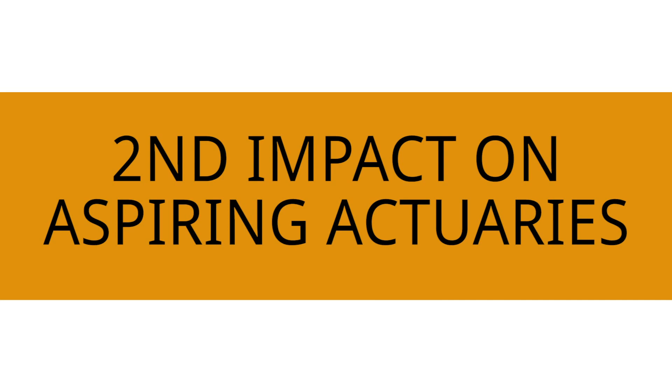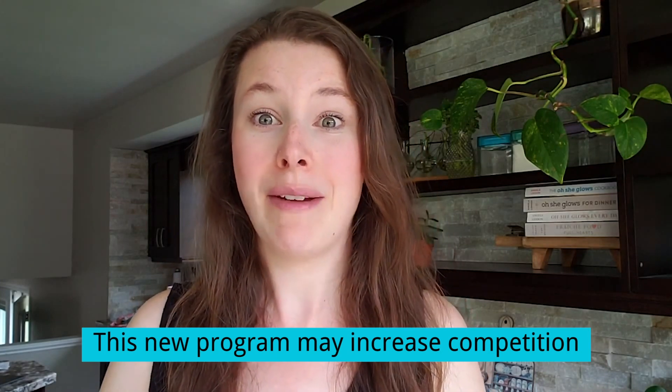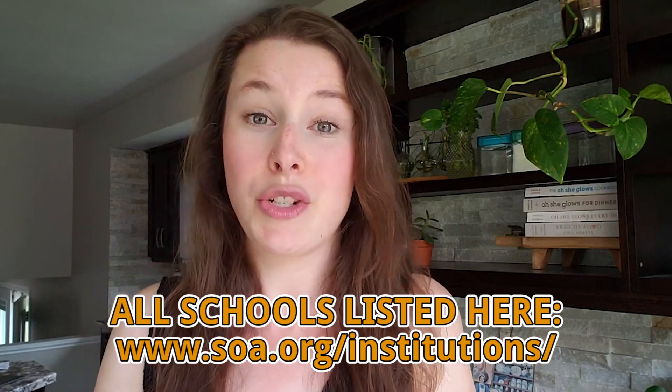Another thing this means for everyone pursuing the actuarial career is that this might increase competition over time. Whenever the Society of Actuaries makes it easier to get into the actuarial career, it's going to inevitably make it easier for students to get these exams and enter the actuarial job market. That said, right now there are only 33 centers of actuarial excellence as of May 2021, so the number of students actually going to those schools and getting high enough grades is probably not going to be enough to significantly increase the competition.